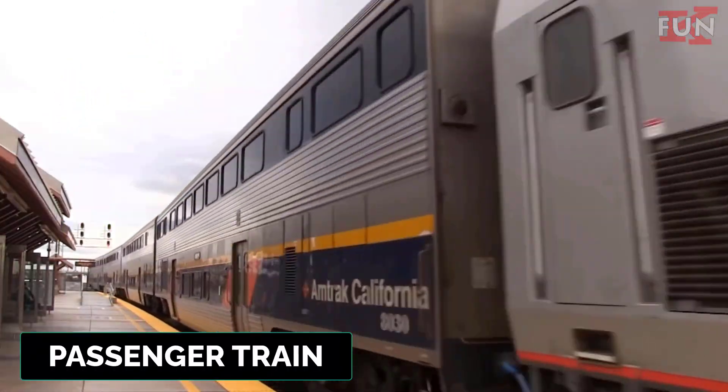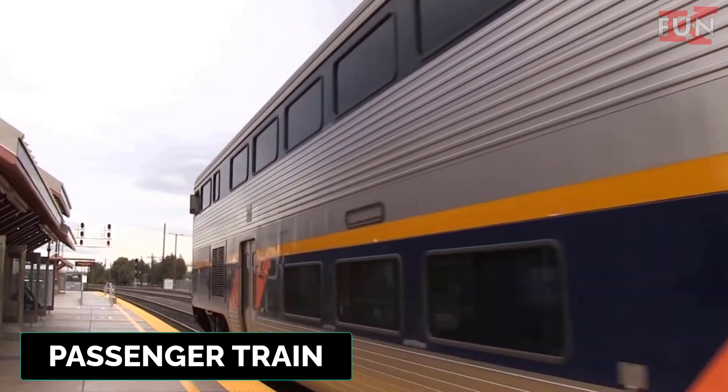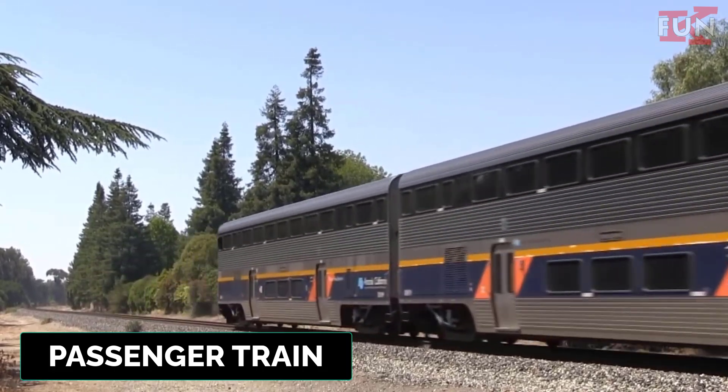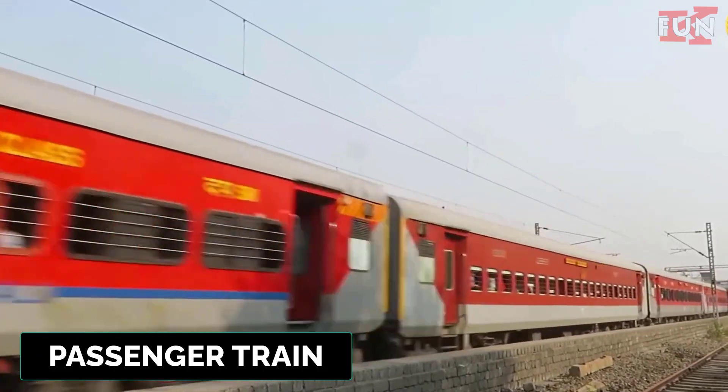Passenger train. A general term for trains designed to carry people rather than goods. These can include commuter, intercity, and high-speed trains.